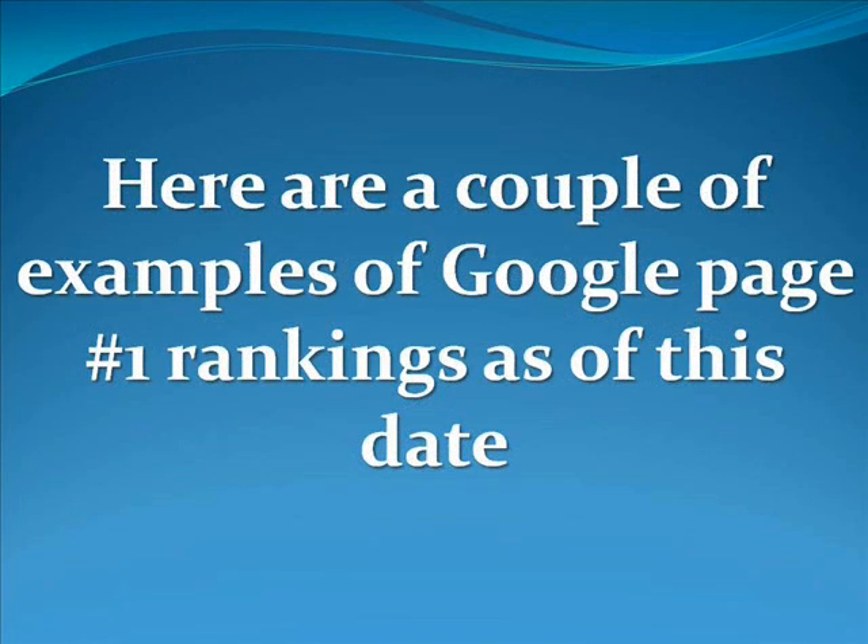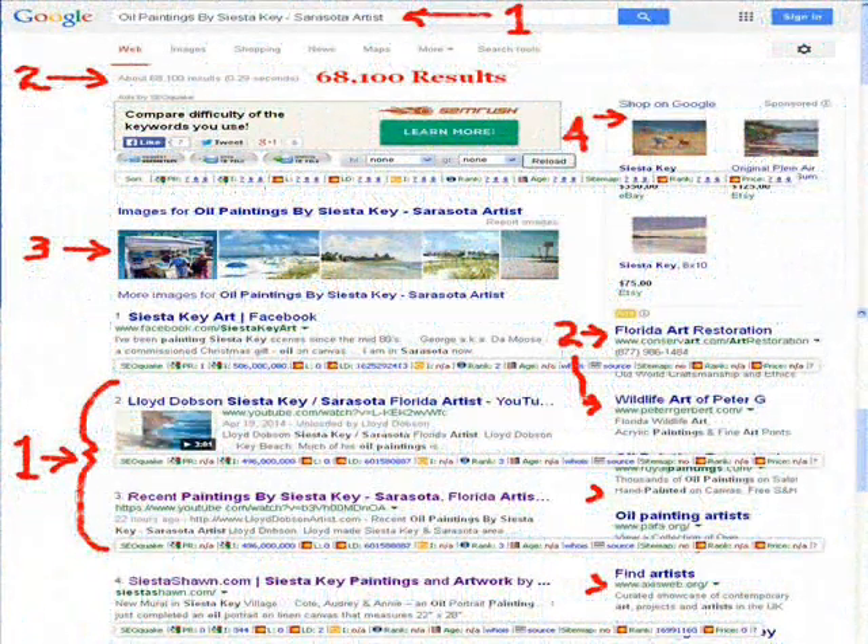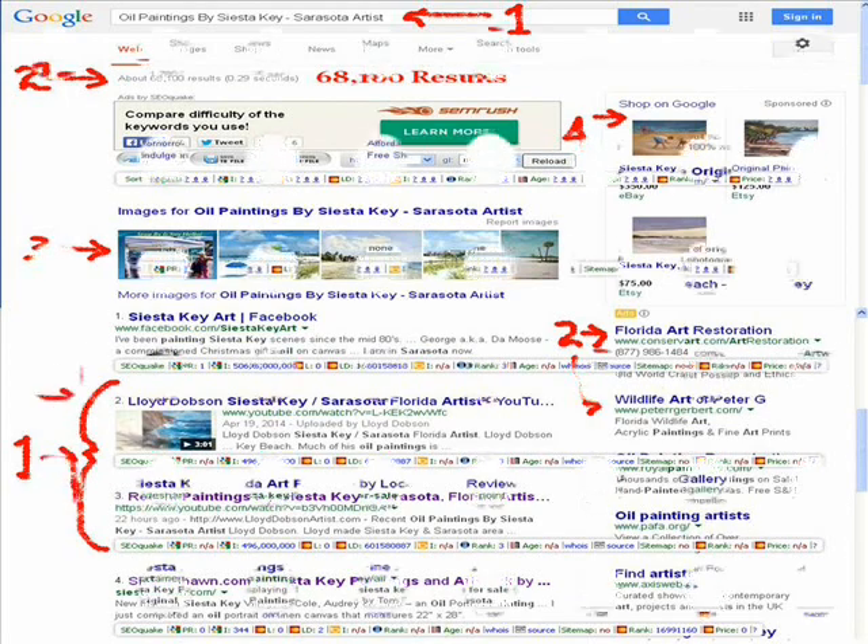I have hundreds of content pieces all over the internet, and here are a couple of examples of Google page number one rankings as of this date. This example here — the keywords are "oil paintings by Siesta Key Sarasota artists" and there are 68,100 competitive search results for those keywords, and I'm ranked on page number one, position number one, obviously driving traffic to me.